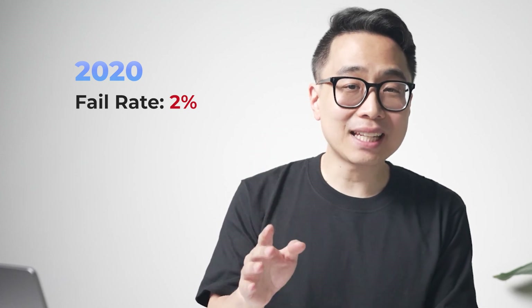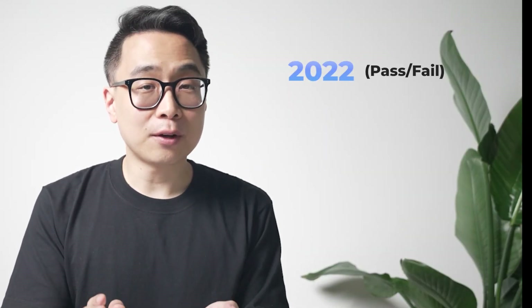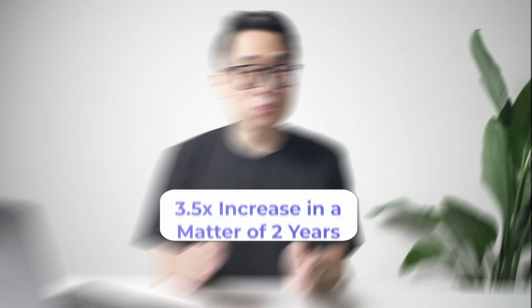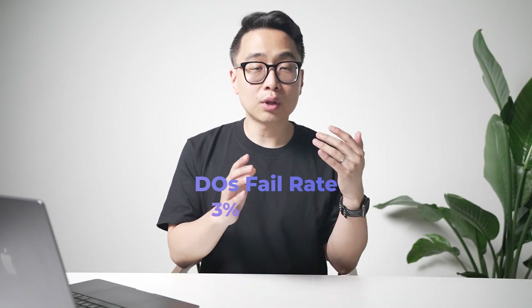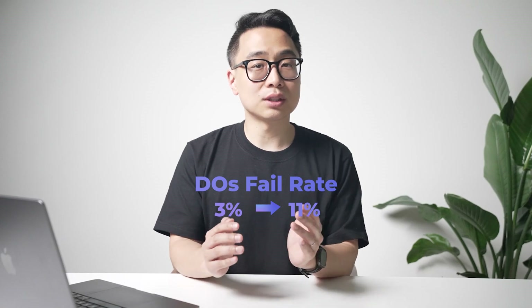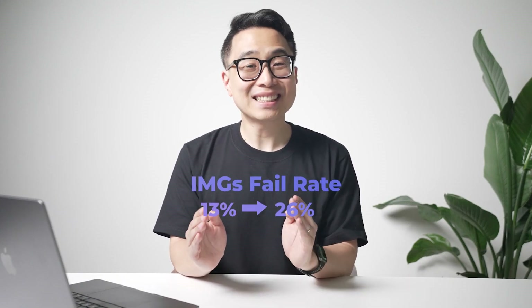One possibility is that the failure rate for Step 2 will go up. The failure rate for Step 1 went up pretty dramatically following it going pass-fail. In 2020, the failure rate was only 2%, meaning 98% of USMD first-time takers passed. In 2022, the first year it went pass-fail, the failure rate jumped to 7% — a 3.5 times increase in just two years. For DOs, there was a similar rise: a 3% failure rate in 2020 jumped to 11%, nearly four times higher. For IMGs, the fail rate went from 13% in 2020 to 26% — an absolute increase of 13 percentage points.